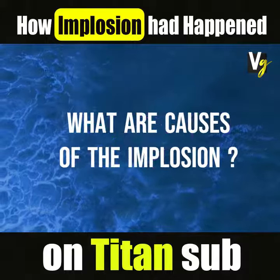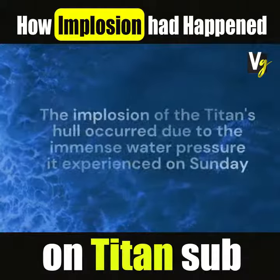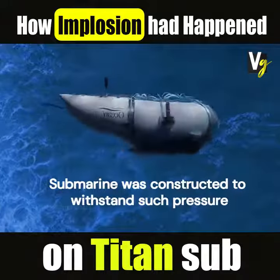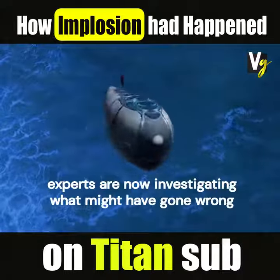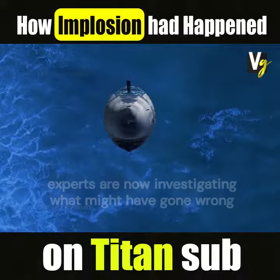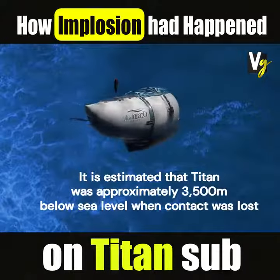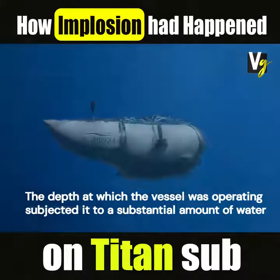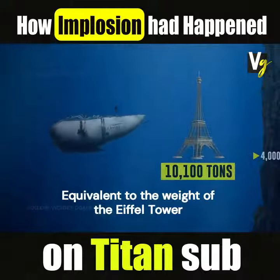What are the causes of the implosion? The implosion of the Titan's hull occurred due to the immense water pressure it experienced on Sunday. Although the submarine was constructed to withstand such pressure, experts are now investigating what might have gone wrong. It is estimated that Titan was approximately 3,500 meters below sea level when contact was lost. The depth subjected it to a substantial amount of water pressure, equivalent to the weight of the Eiffel Tower, amounting to tens of thousands of tons.